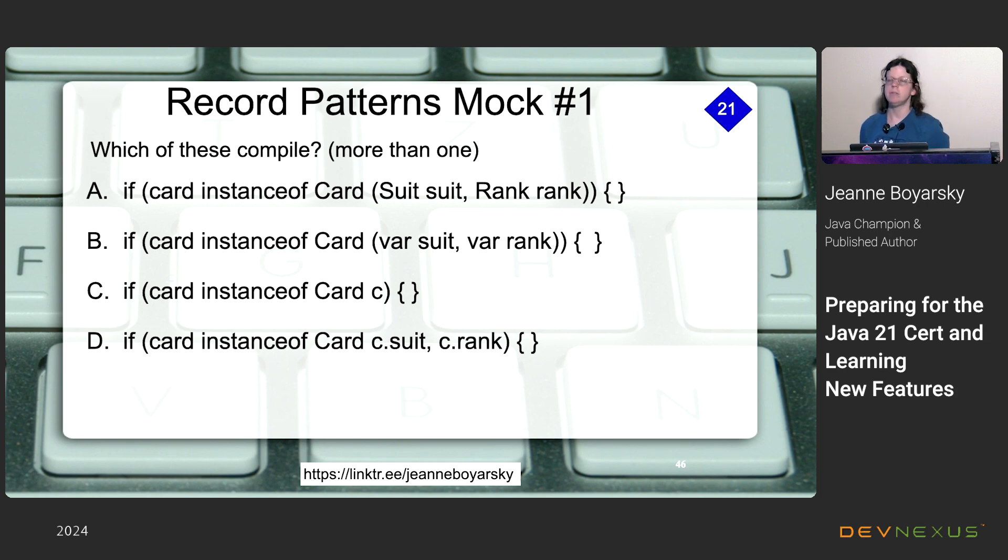Practice questions on record patterns: option A compiles. Option B also compiles — you can use 'var' with record deconstruction patterns; these are considered local variables scoped within a method. Option C compiled even before Java 21. Option D does not compile — it uses invalid syntax that I made up. Of the six deconstruction examples, the first three compile. The fourth and sixth fail because of improper var references, and the fifth fails because the order is wrong — you must use the same order as the record declaration, since Java matches by type position, not variable name.